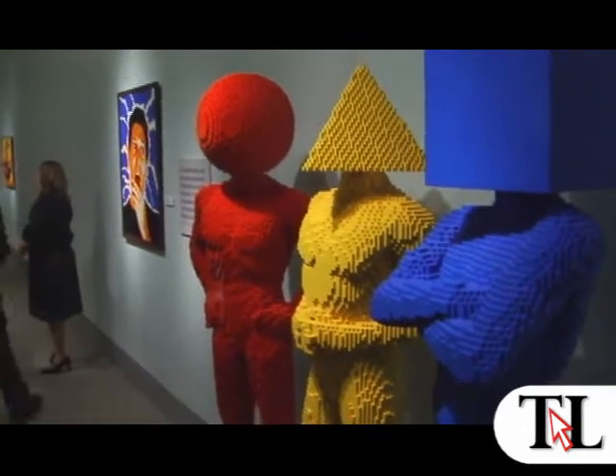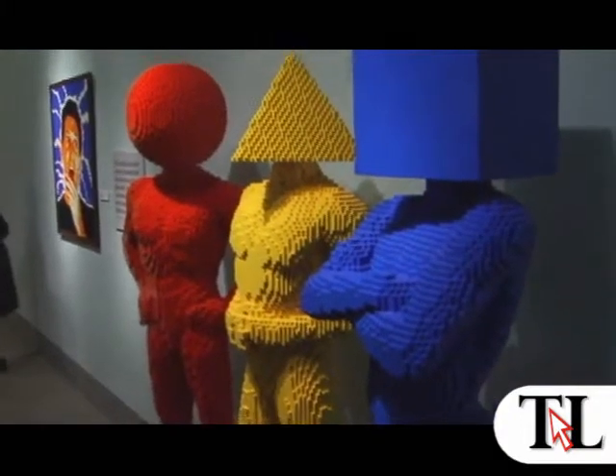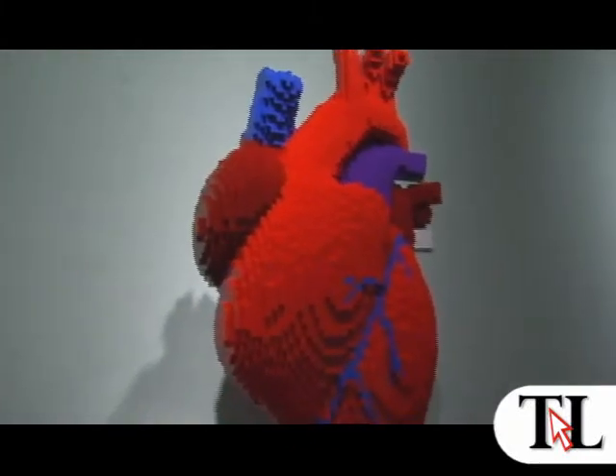My art studio in New York has 1.5 million bricks at any given time, and I organize them all in clear bins, organized by size and color. It's rows and rows of color, so that when you walk in, it's like walking into a rainbow — all this color spread out. It's kind of cool.